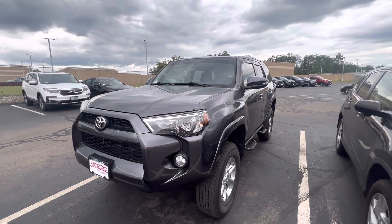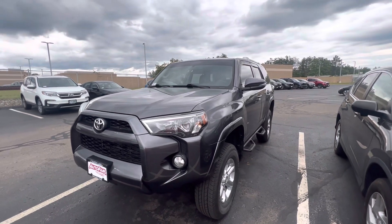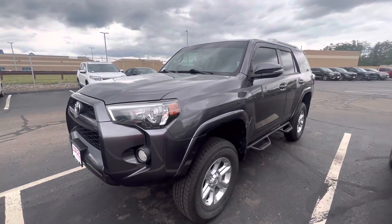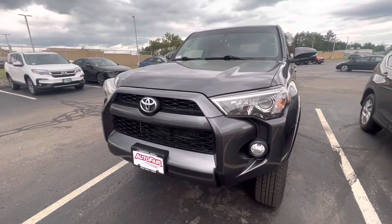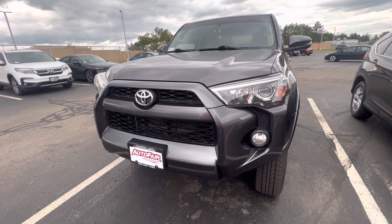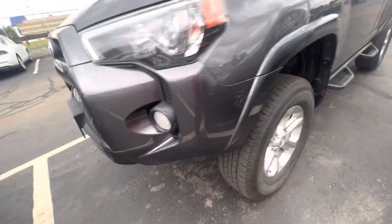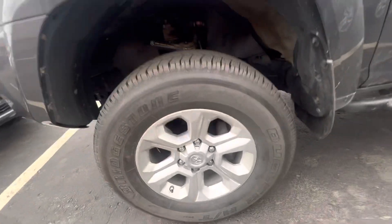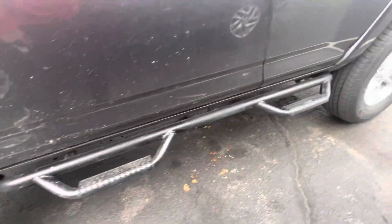Good afternoon, this is Ernesto over at Honda with a quick walk-around video on this 2016 Toyota 4Runner. As you can see, the car is finished in a gray metallic. On the front end you have your headlights and fog lights right down here. It also has 17-inch alloy cut wheels and some side rails here.